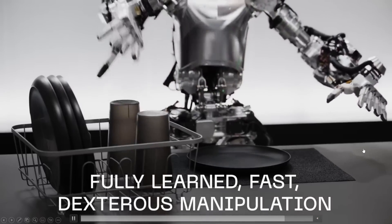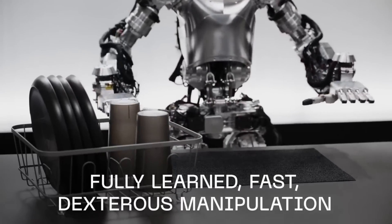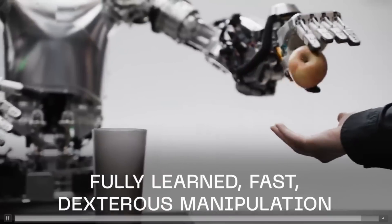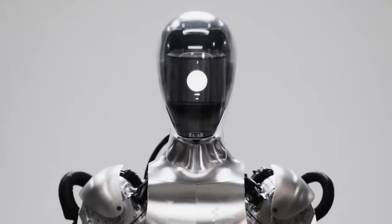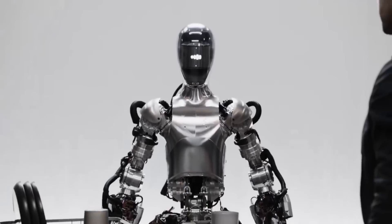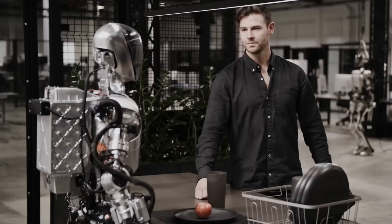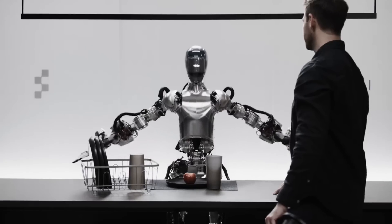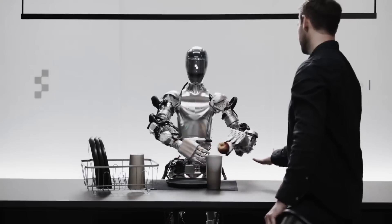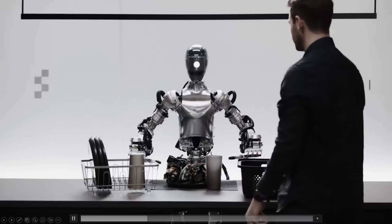So there we have it. That was the demo that actually did shock the entire industry. I have to be honest — this is by far the most surprising thing I've seen all year and by far the most impressive demo I've seen. One thing you have to give hats off to is the company Figure, because they have moved at lightning speed. This company is only 18 months old, and just look at the amount of progress they've done — from having absolutely nothing to building a working humanoid robot able to complete tasks using its vision model with an end-to-end neural network and being able to talk while it completes tasks.